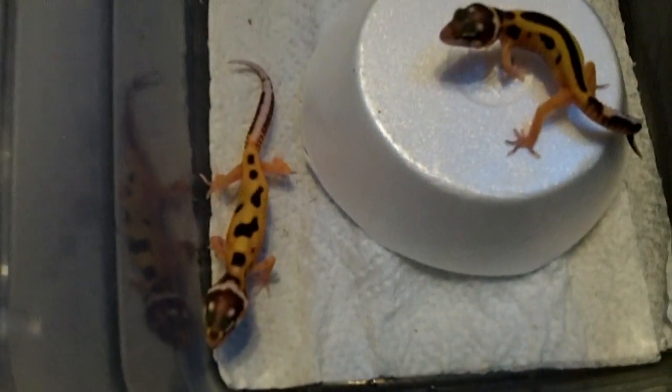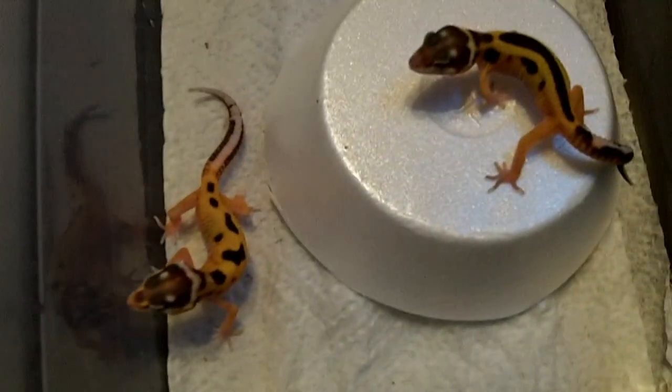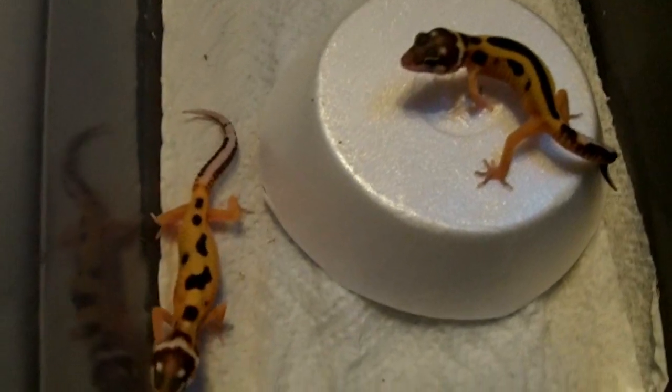Hey, this is Steve from BC Barker Creations and here's the other bandit that hatched out — nice jungle. These guys are like super bright yellow. I don't know if the video will show it.